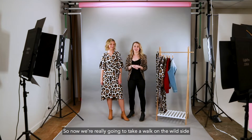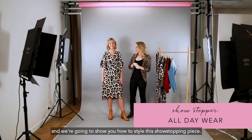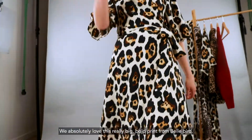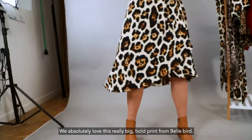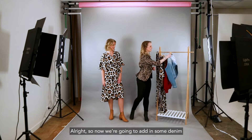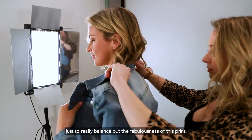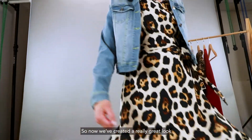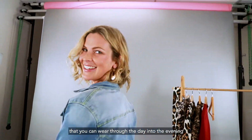Now we're really going to take a walk on the wild side and we're going to show you how to style this showstopper piece. We absolutely love this really big bold print from Bellbird. We're going to add in some denim just to really balance out the fabulousness of this print. Now we've created a really great look that you can wear through the day into the evening.